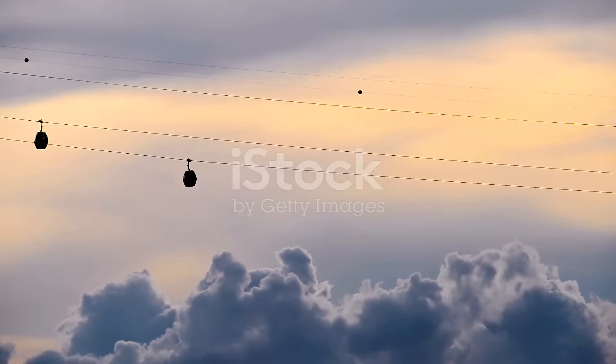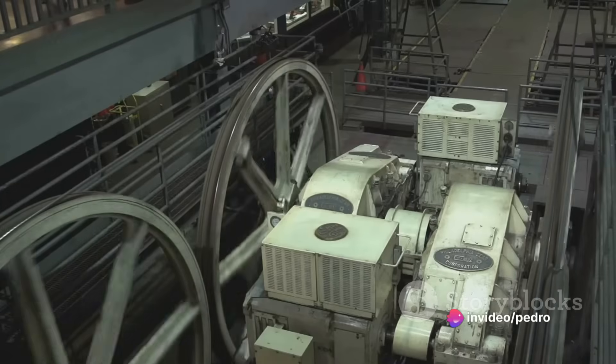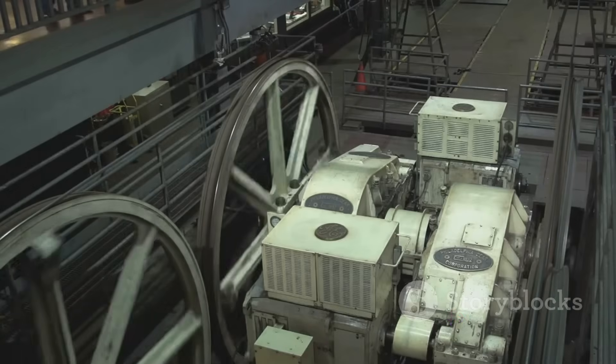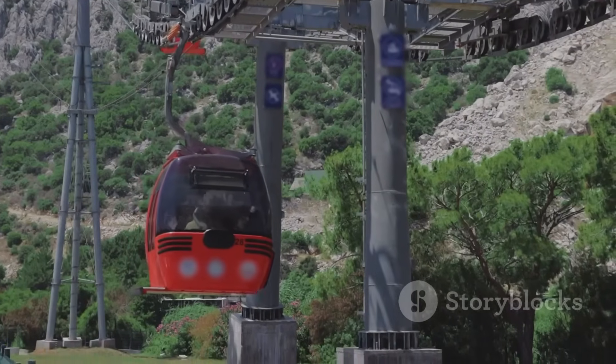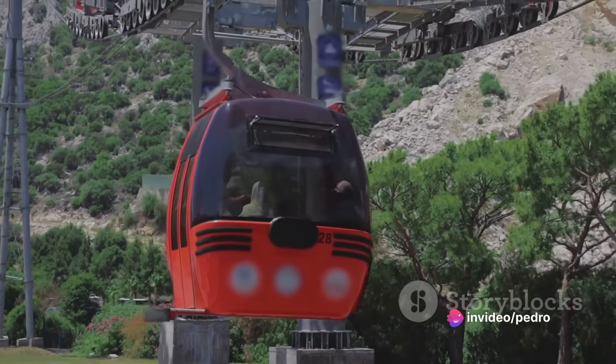The heart of a cable car system is its cables. These are not ordinary cables, mind you. They are specially designed, incredibly strong steel cables that are constantly moving, powered by a large motor in a central station. This motor, the unsung hero of the cable car system, is responsible for the smooth movement of the cars across the cables.